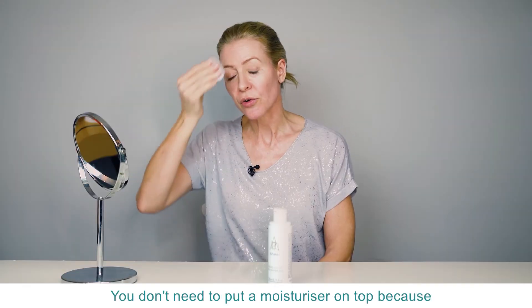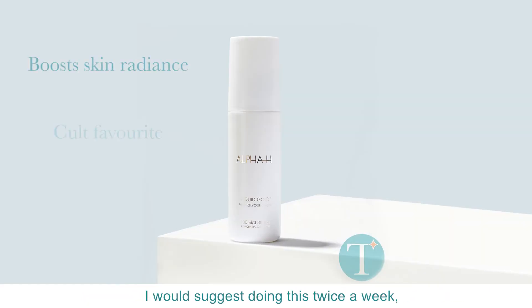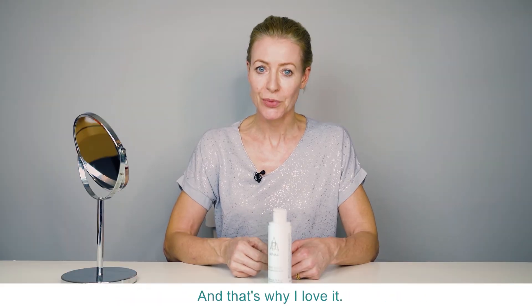You don't need to put a moisturiser on top because it has this capacity for moisturising your skin from the inside. I would suggest doing this twice a week — I really wouldn't do it more than that — and then you just wait and let it reveal the results, and that's why I love it.